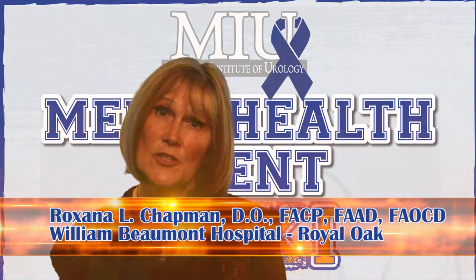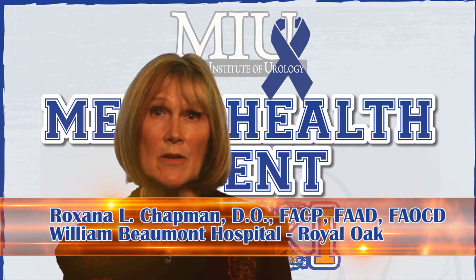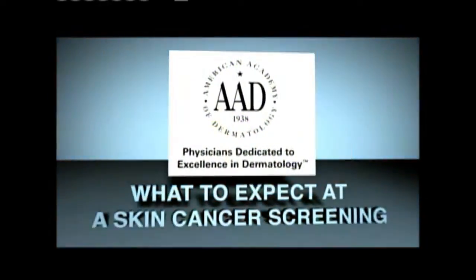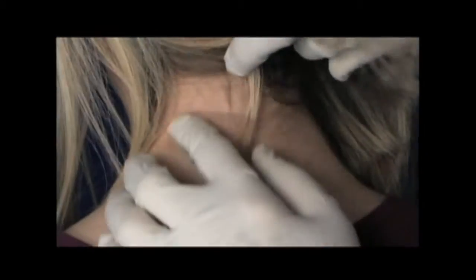Sun damage is also largely responsible for producing skin cancer. About one in five Americans will develop skin cancer. Three types of skin cancer frequently occur: basal cell skin cancer, squamous cell carcinoma, and malignant melanoma. Basal cell and squamous cell cancers affect more than a million people in the United States each year. Melanoma is deadly and causes about 8,500 deaths per year. Melanoma is the leading cause of death in young adults and is the sixth most common malignant neoplasm in the United States.